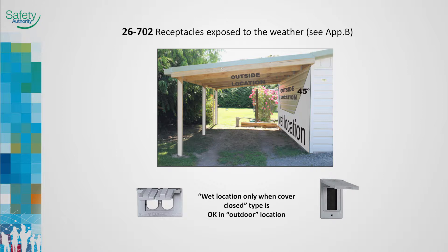Under the carport roof is an outdoor location. The side of the house marked in shadow is also an outdoor location. One meter above grade and areas not within a 45-degree angle of the roof line are wet locations. Receptacle covers must be marked with specific wording 'wet location only when cover closed' to be acceptable in outdoor locations.